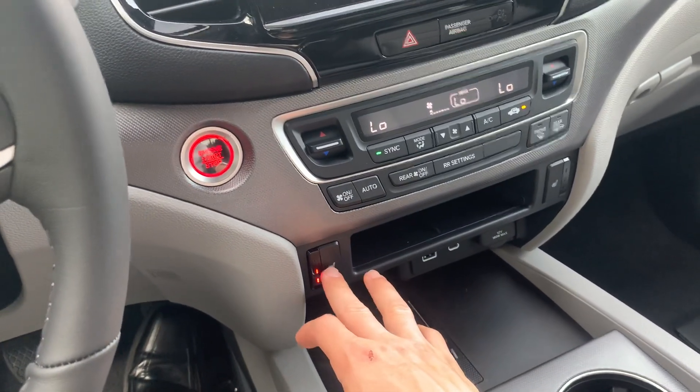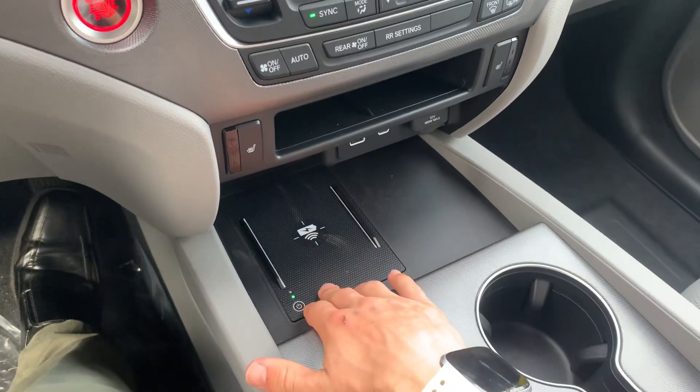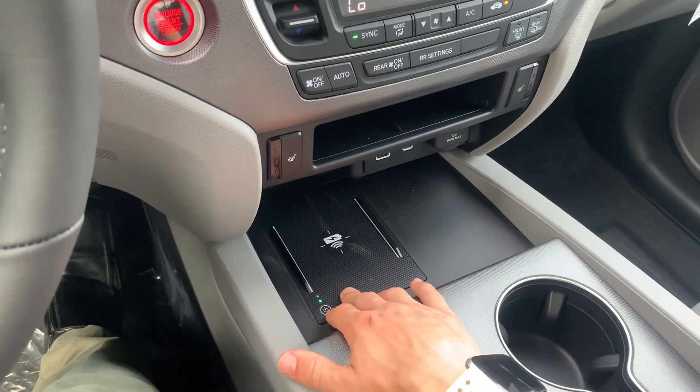It does come with heated seats — did not mean to turn those on, it's way too hot for that today. You also have your wireless phone charger.